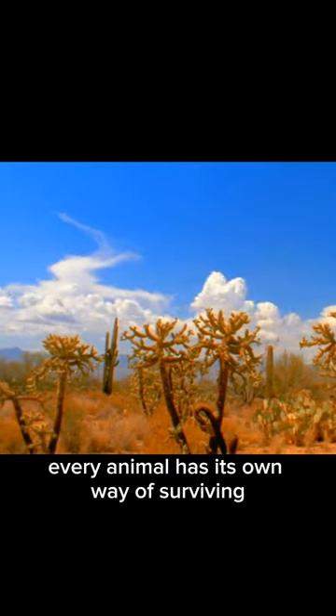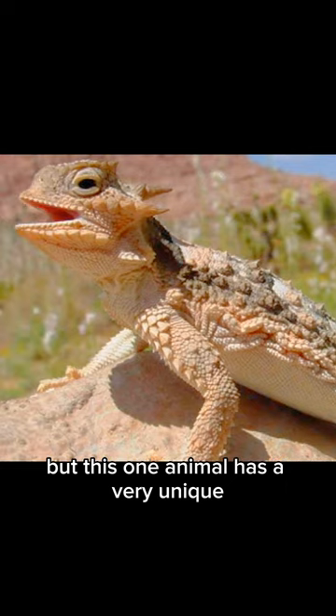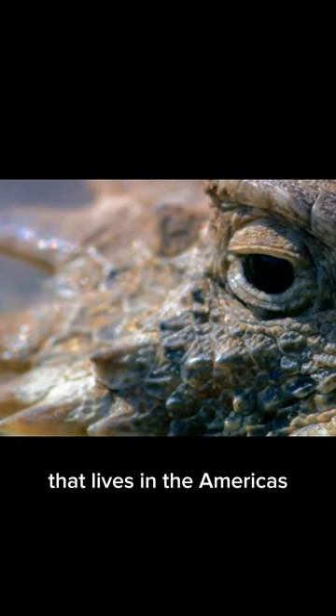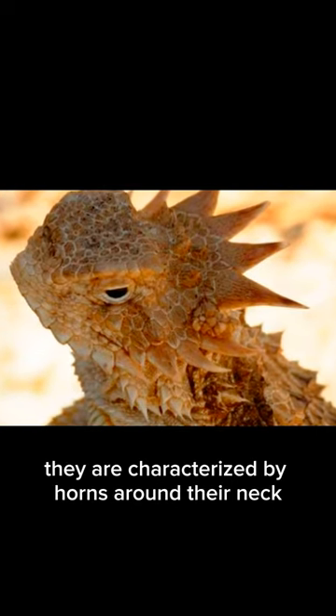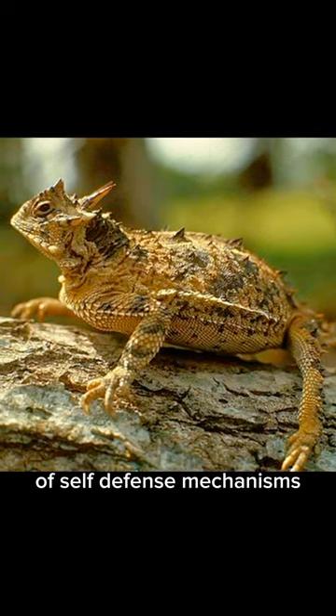In the wild, every animal has its own way of surviving. But this one animal has a very unique self-defense mechanism. The horned lizard is a species of lizard that lives in the Americas. This animal is easy to distinguish — they are characterized by horns around their neck. This animal has quite a variety of self-defense mechanisms.